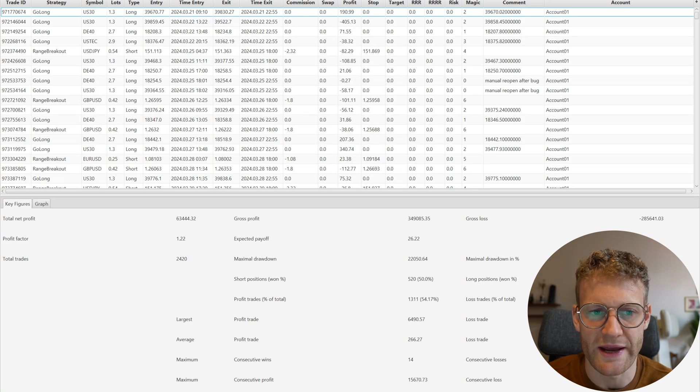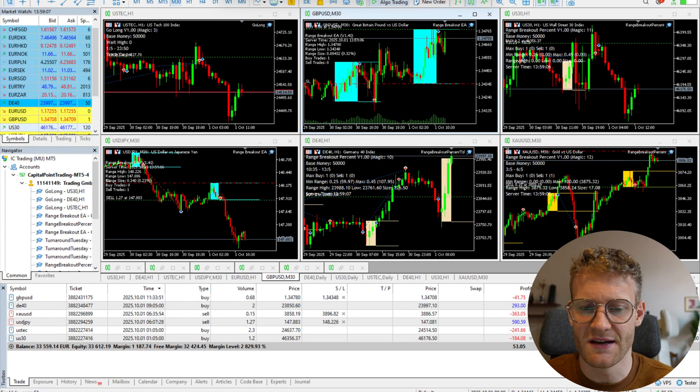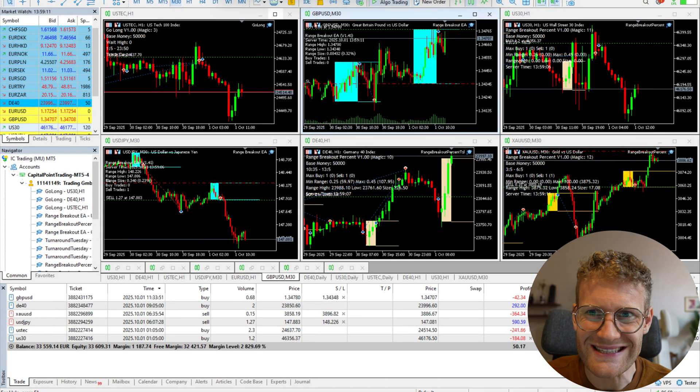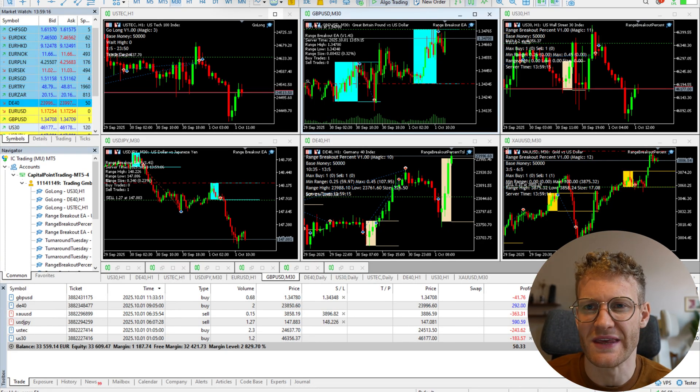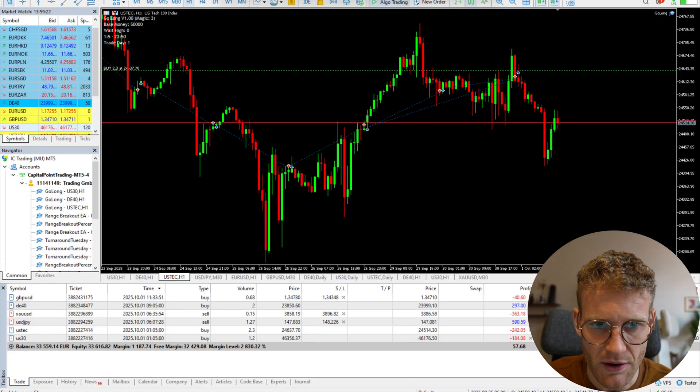That's what I want to do now together with you in the Trade Buddy trading journal. But before we look at the detailed analysis in Trade Buddy, let's have a look at the performance of the indices first. As you know, a lot of my strategies follow the indices and benefit strongly from long trends in indices.